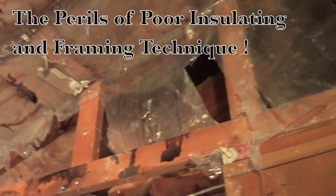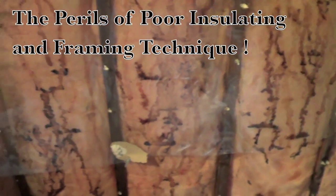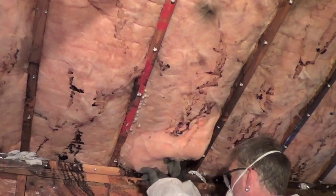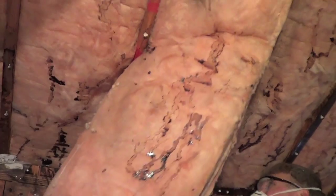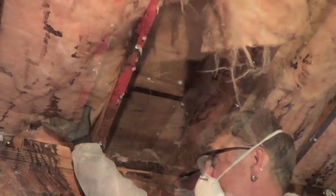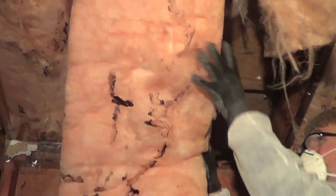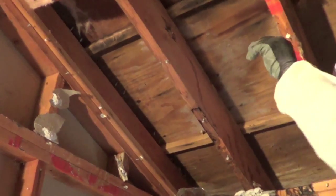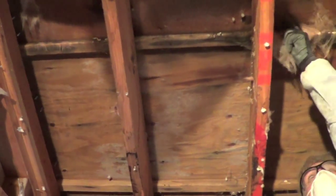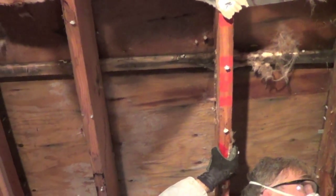Here are the perils of poor insulation and poor framing. This is a cathedral ceiling with no ventilation — you can see the evidence of moisture running down the inside of the vapor barrier and down the framing. They had a 2x8 rafter with R28 insulation and no cross ventilation. You can see the mold, the rot — this is a big no-no in insulation.